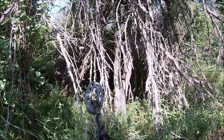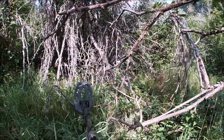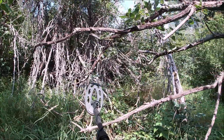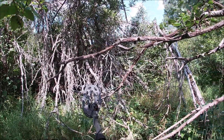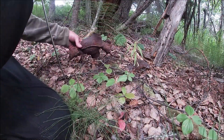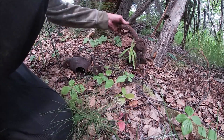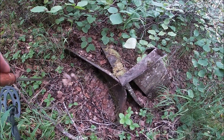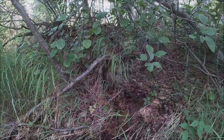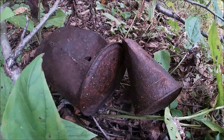I think I just found a Bigfoot hut — look at that! I'm finding some old car parts I'm assuming. I just found an old wheelbarrow half-buried.